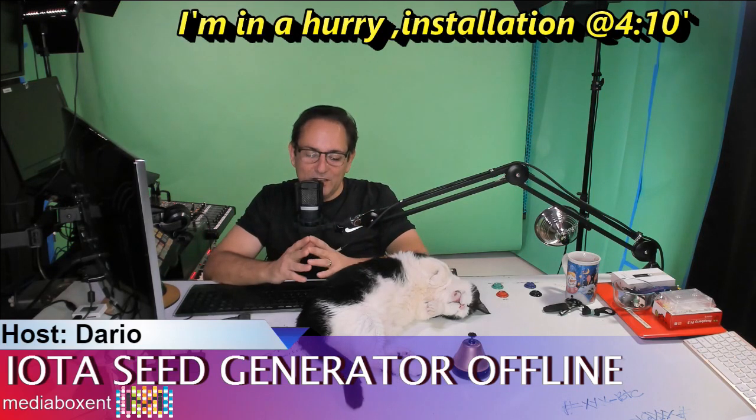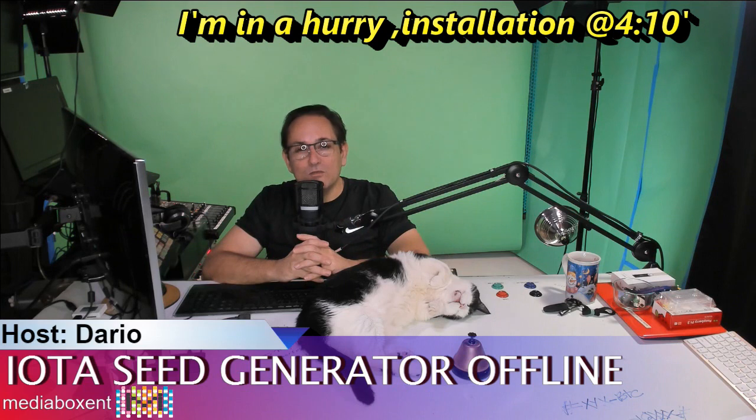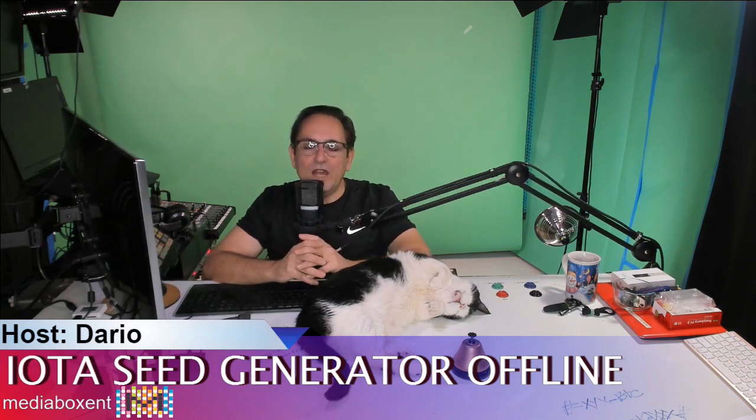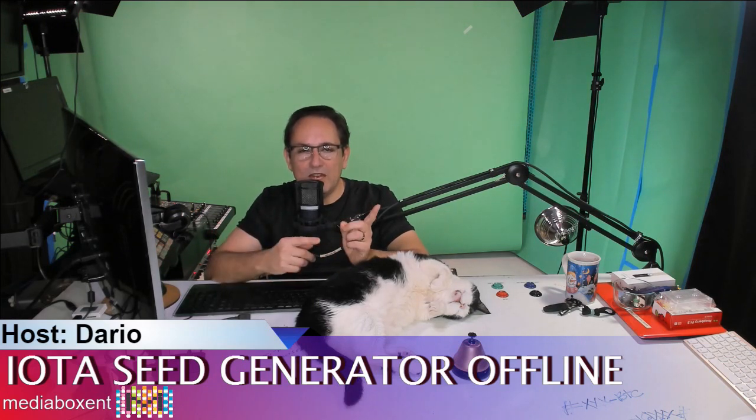So guys, a bunch of people lost their IOTAs. One of those is me. And you're going to say, Dario, how can it be that you create videos and you teach crypto? Before that, let me give you the story real fast. Many months ago, I had my IOTAs on Bitfinex, and Bitfinex said no more Americans. We don't want Americans here. No VPN. You better take your IOTAs out. We're going to close the account. You can no longer trade. Take everything out.